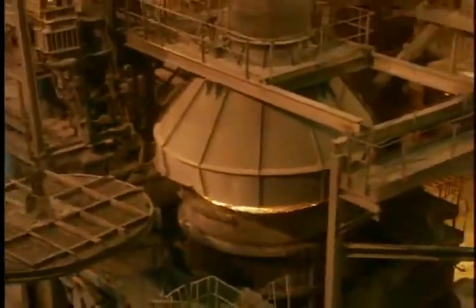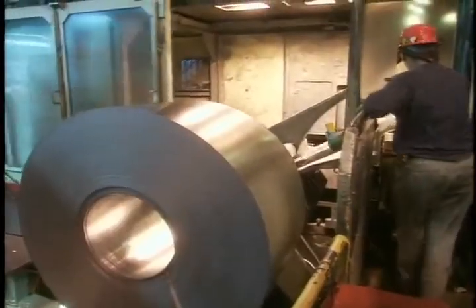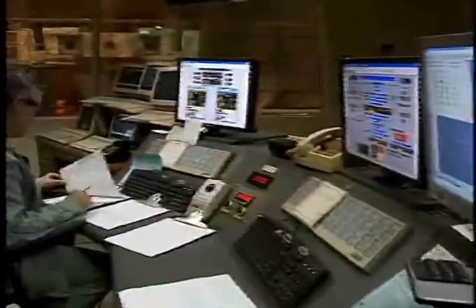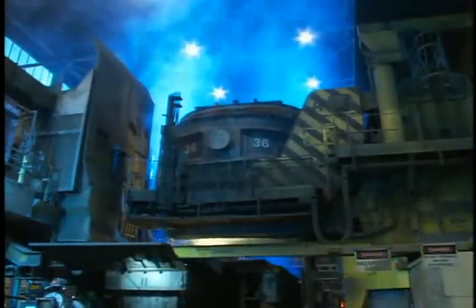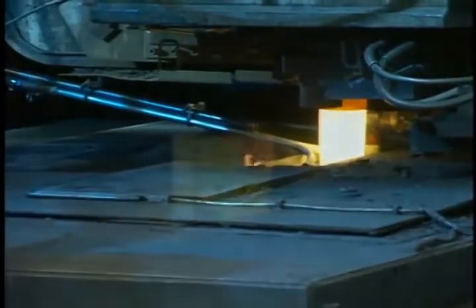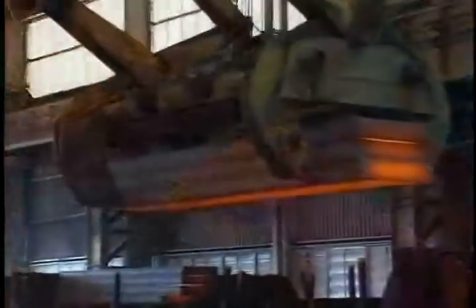Then, for most of our steels, it's on to the vacuum degasser, where they are made highly formable. The focus then shifts to forming and finishing, which determine even more of the steel's characteristics. The first step is to position the ladle above a massive tundish or funnel that feeds a continuous caster containing molds that shape the steel. The molten steel, now at 3,000 degrees Fahrenheit, is channeled from ladle to tundish to caster, where it cools to a red-hot solid.